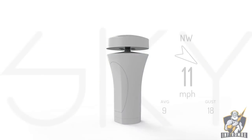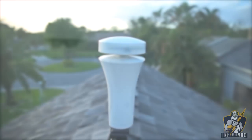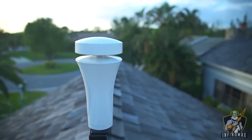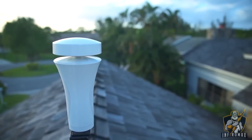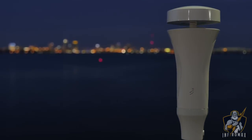Sky also measures wind speed and direction using an array of sonic transducers. This sonic anemometer is better in many ways than traditional spinning cups, and is usually only available in much more expensive systems. Like Air, Sky comes with a long life battery and is completely wireless.